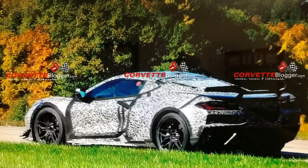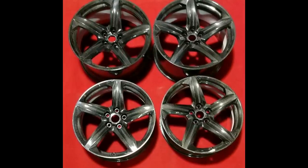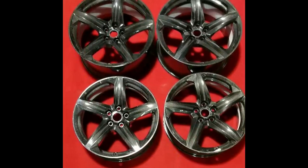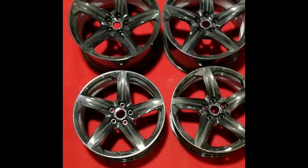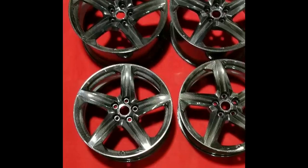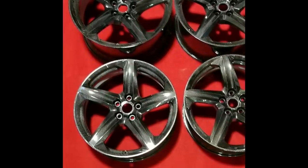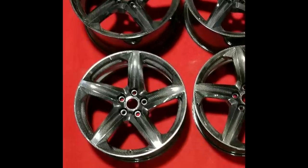Let's get into why you guys clicked on this video — the option that is likely to come only with the Z07 package — and that is carbon fiber wheels. If you're familiar with the channel, you've heard me talk about carbon fiber wheels before, and I rave about them because I love the idea. But at the same time, it's a really cool offering that definitely helps keep the rotational mass of the car to a very bare minimum, but at the cost of reliability. And that's what today's video is about.